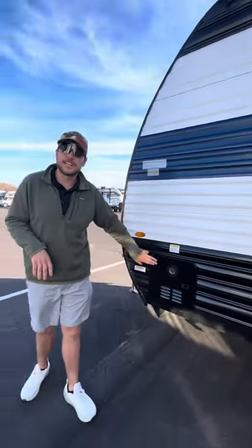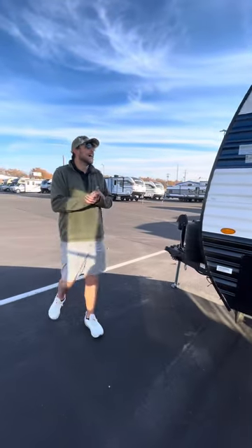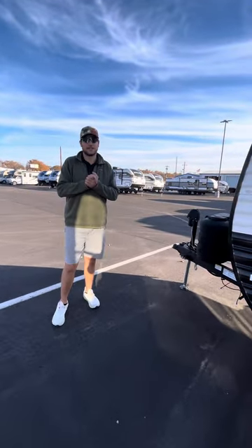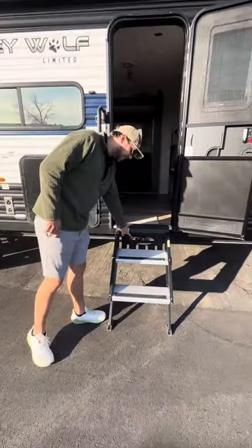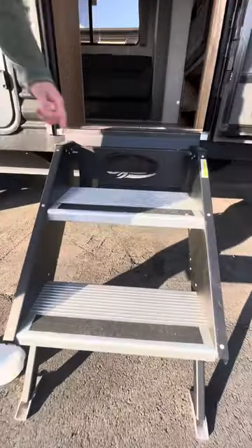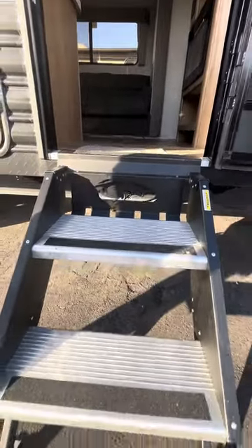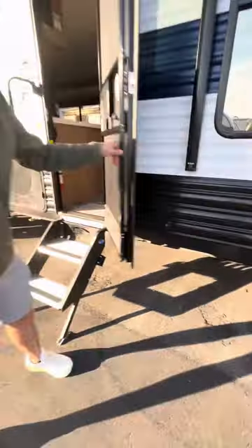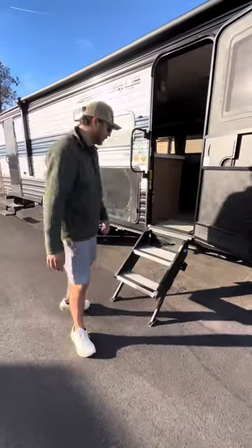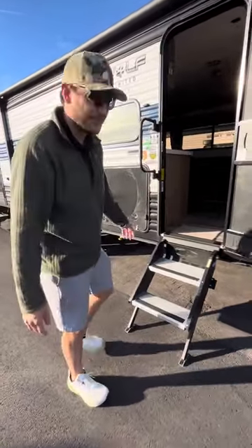It does come with a tankless water heater. I love this unit and I can't wait to show you inside. Before I do, I just wanted to point out the detail on these Gray Wolves — I love this little logo they throw in. They also come with these little ghost lights; there are a few inside and a few outside. They project 'Cherokee' on the ground for a little extra light at night — it's a nice touch. Come on in.